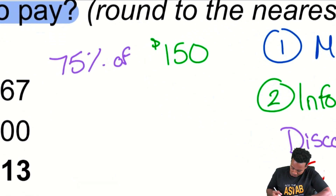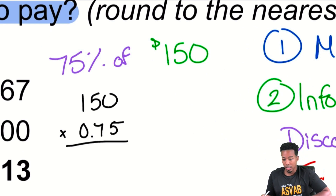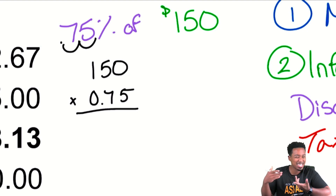Zooming in now: 150 times 0.75. Remember converting a percent to a decimal — move the decimal over twice. That's how we get 0.75.